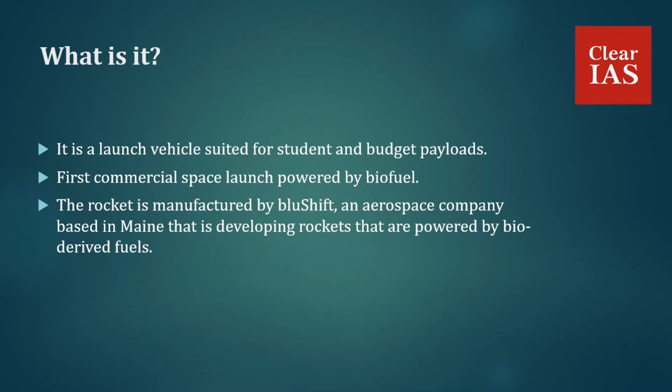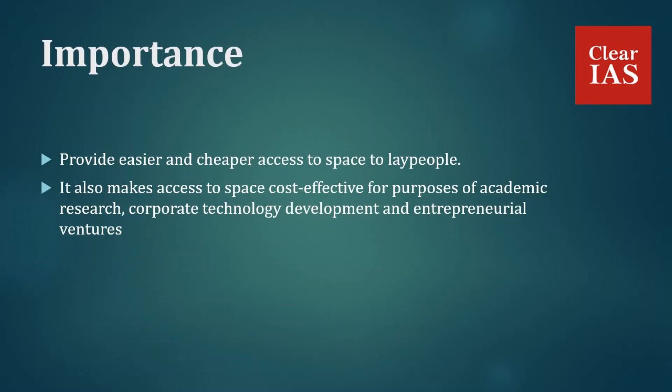These types of projects are important because they are part of a growing number of commercial space companies that are working to provide easier and cheaper access to space for lay people. They also make access to space cost-effective for purposes of academic research, corporate technology development, and entrepreneurial ventures, among others.